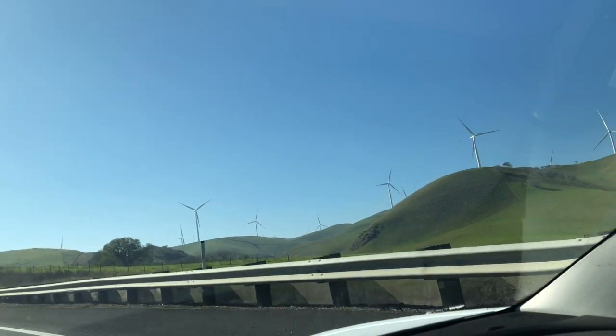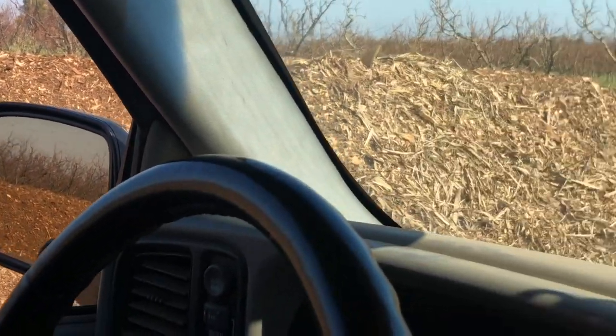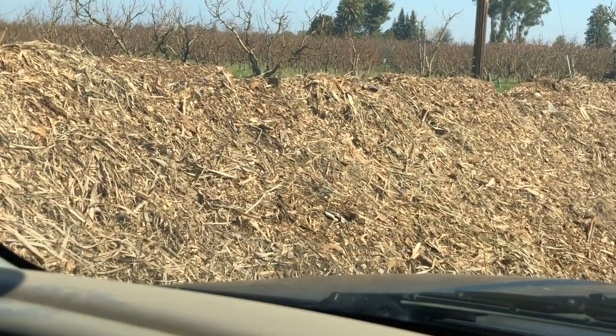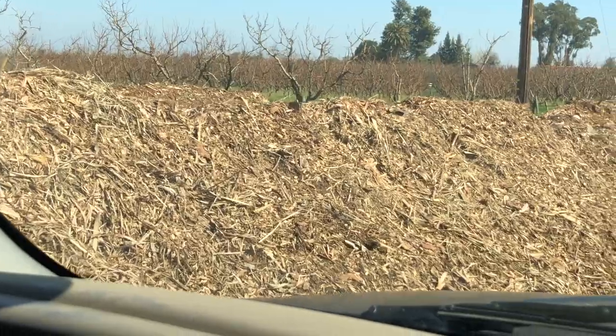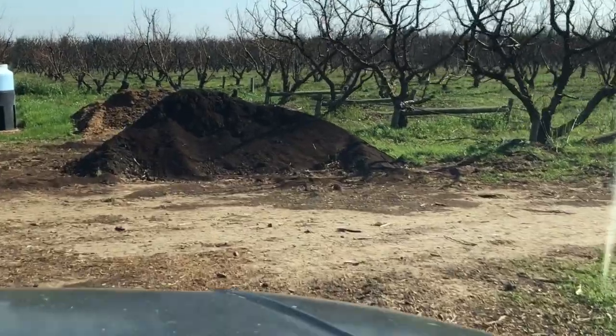I'm Farmer Al at Frog Hollow Farm. Today we have a visitor who's very passionate about fruit — a fruit lover who has a fruit tree garden around her house. I'm going to be showing Jaya our compost operation. Our compost combines woody material, which provides carbon, with nitrogenous material like horse bedding. Another good source of nitrogen is coffee grounds — you can see that coffee pile right there, you can see how black it is.